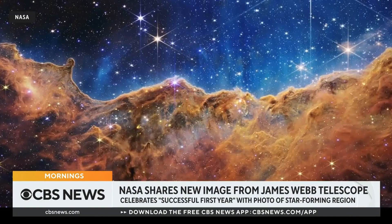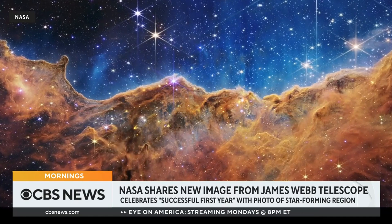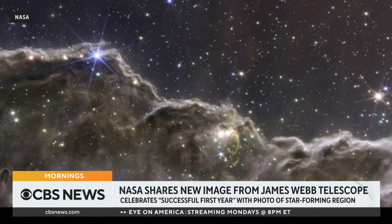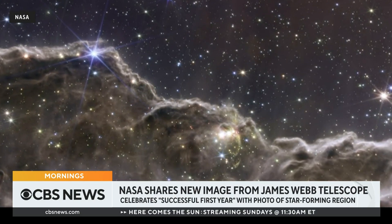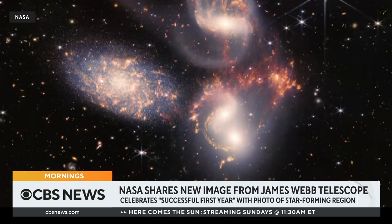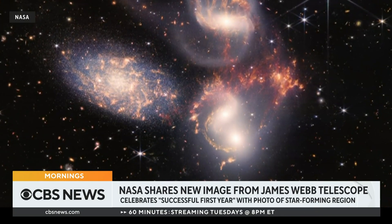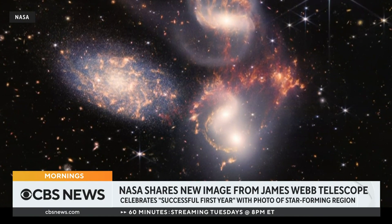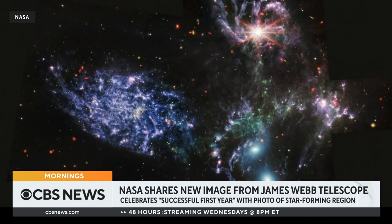Think of it this way: Webb is a million miles from Earth's orbit around the Sun. If you think of the universe as about 14 billion years old, Webb is able to look at the youngest stars and youngest galaxies that came into existence about 400 million years after the Big Bang. So we're looking at baby pictures of the universe — and who doesn't love baby pictures?